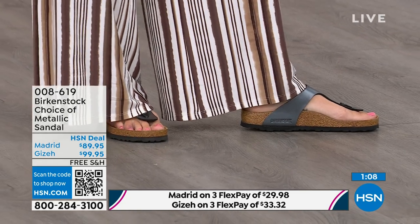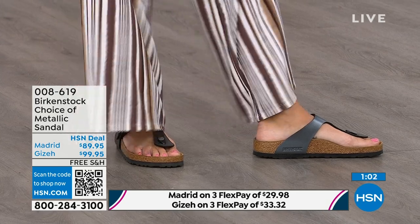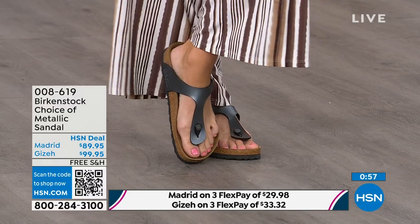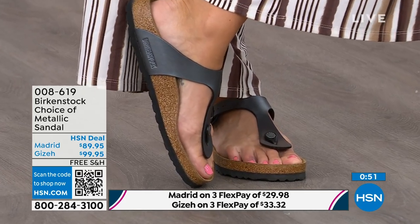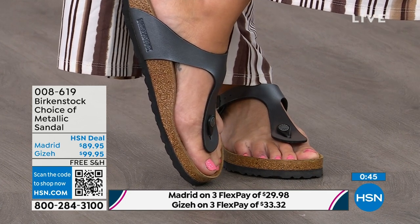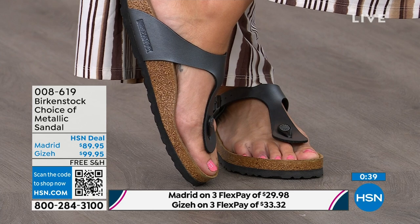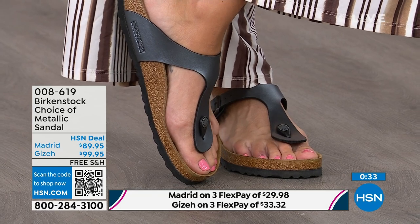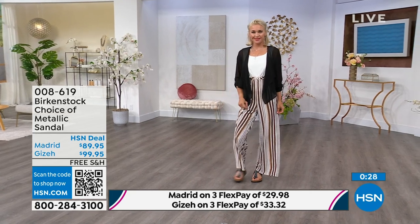Next we have the Giza, which you're seeing right here on the model. This is another really iconic style from Birkenstock. It rides up the center of your foot and comes a little higher to keep you held into that footbed. It looks beautiful and is really slimming on the foot. It has a toe post that is almost contoured — not like a typical round toe post, this is contoured and almost shaved down, so it really slips nicely between your toes.